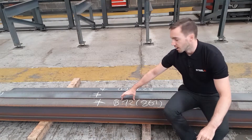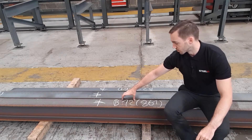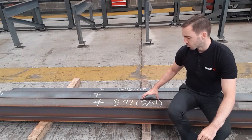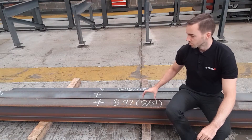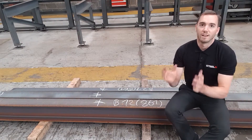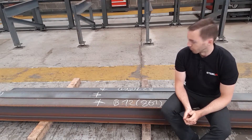Then it's the code name for this beam. This is produced by our 3D detailing software, and in brackets we have the last three digits of the project number, so we know exactly where to put all these steels together to load them and deliver all in one go.